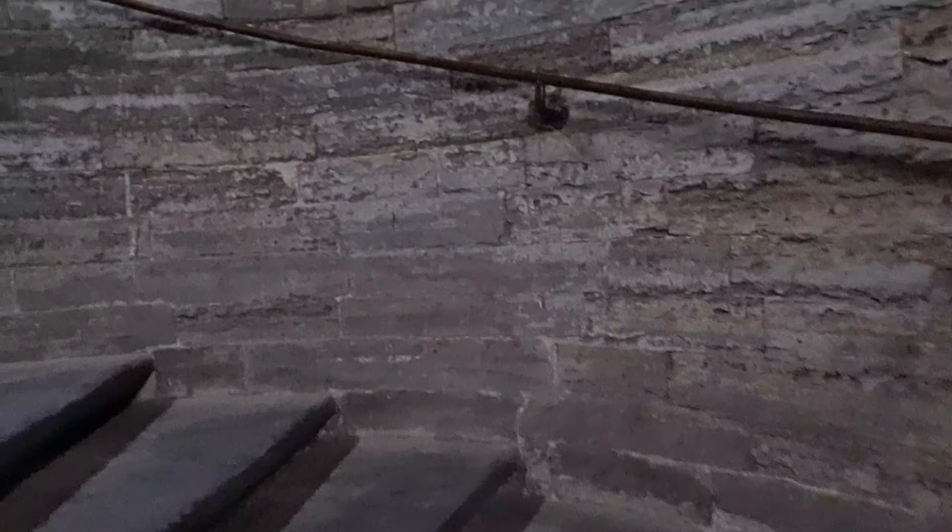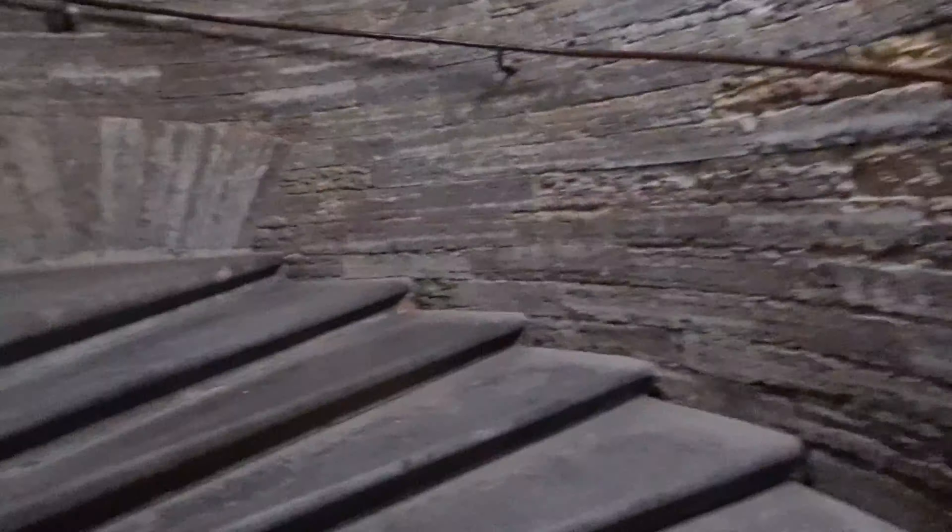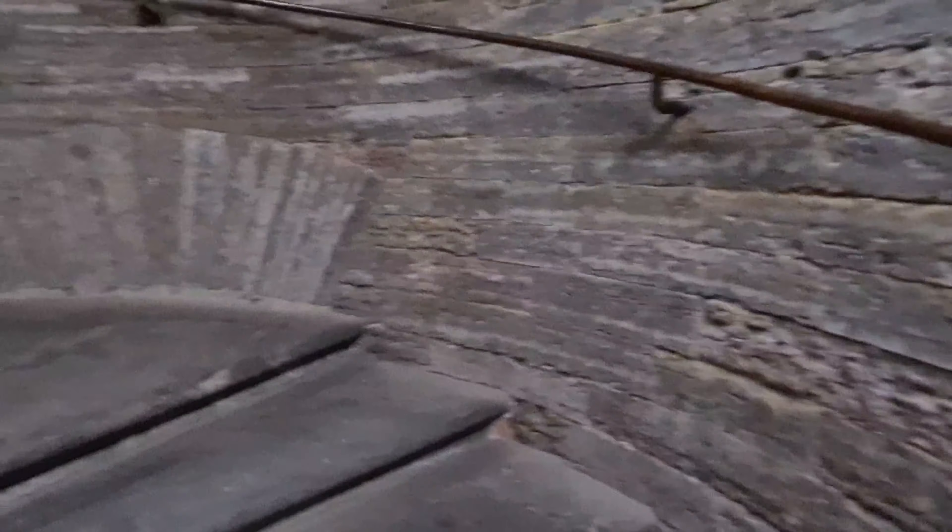Here we already go by stairs to the top of the building. I already had this experience in Europe in Catholic churches and it is a really interesting experience. My advice is to visit it one day because the view will be amazing. The height of Isakivsky Sobor is around 100 meters.